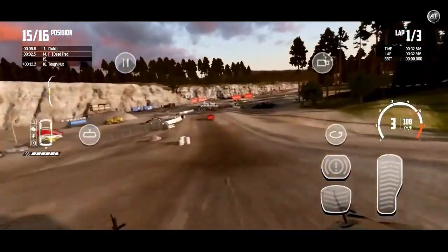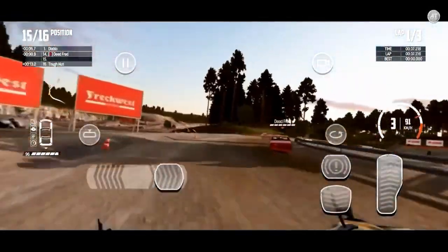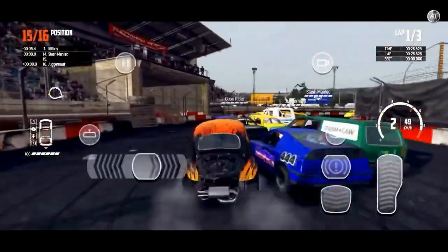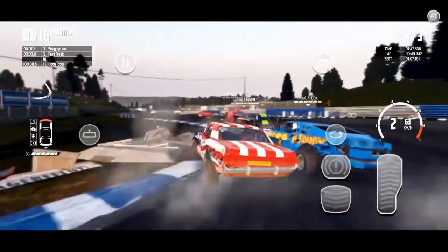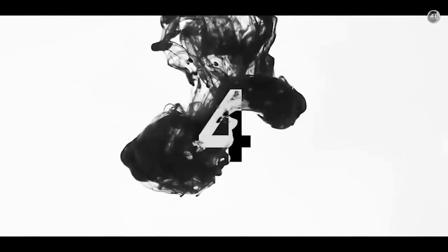Wreckfest features several game modes to get the most out of the driving experience. The game also has many vehicle customization options, both aesthetically and mechanically, so that you can change the course of a race. You will have the opportunity to improve your vehicle armor, add weight to ram other vehicles, or remove it to become the fastest driver on the track.